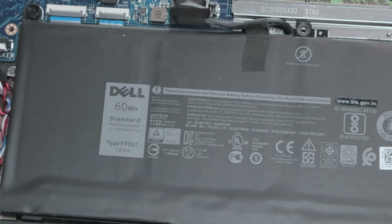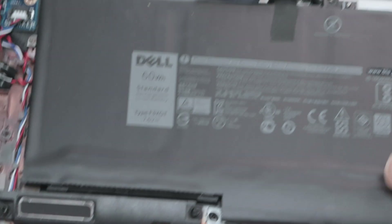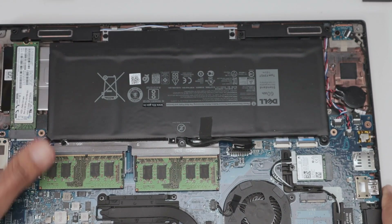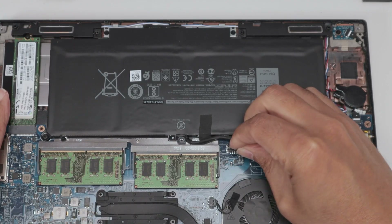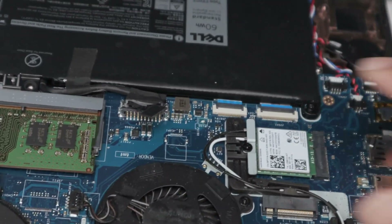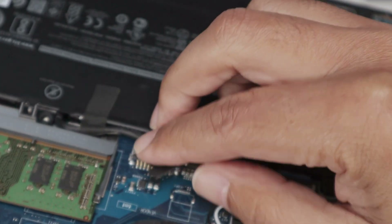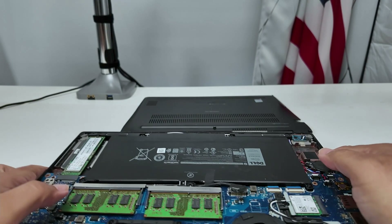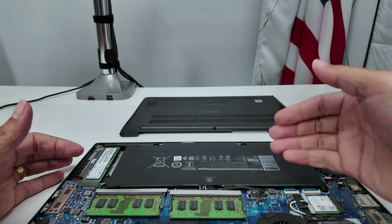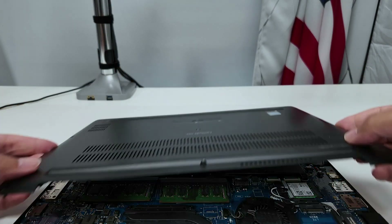This is the original Dell battery — 60 watt-hours, type F3YGT, 7.6 volts. It's been disconnected for more than a minute, so now I'll push the connector back into place and make sure it's well connected.